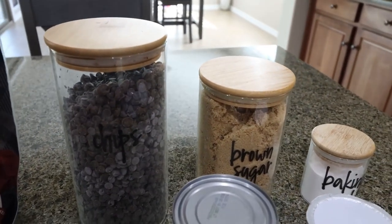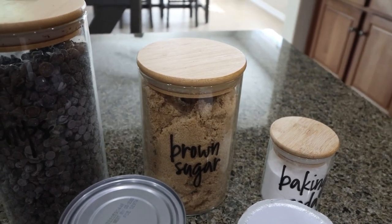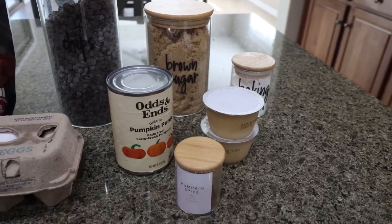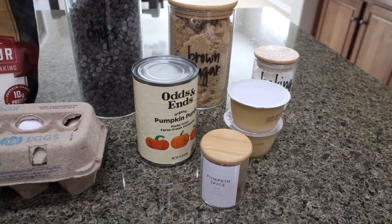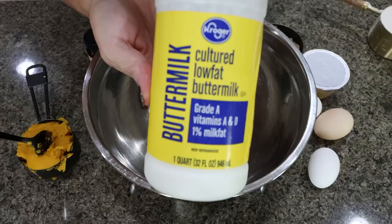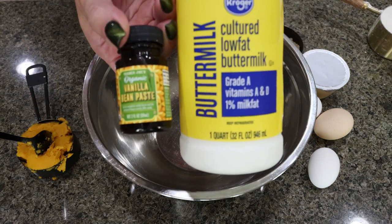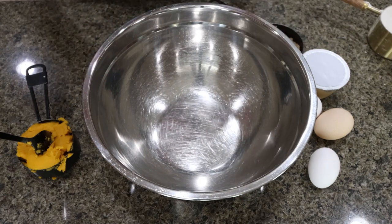You're going to need some Lakanto golden, which is a brown sugar substitute. I do have a 15% off discount code for Lakanto site-wide — I'll link it down below. You'll also need baking powder, unsweetened applesauce, pumpkin pie spice, canned pumpkin puree (not pumpkin pie filling — pumpkin puree), eggs, and a pinch of salt. In typical Jen fashion, I forgot two ingredients: number one is low-fat buttermilk, and number two is vanilla extract. We're going to start with our wet ingredients into a large bowl.